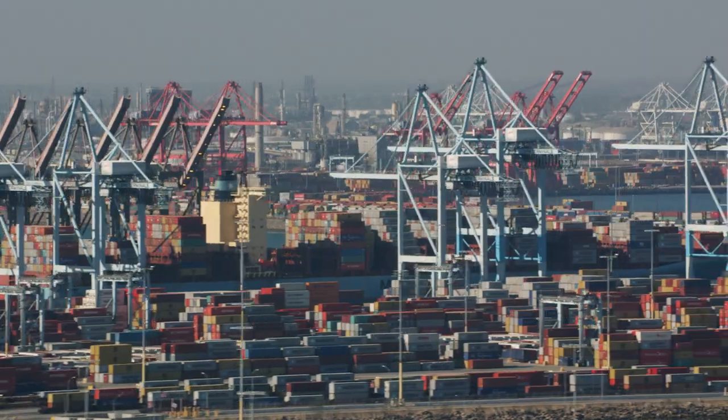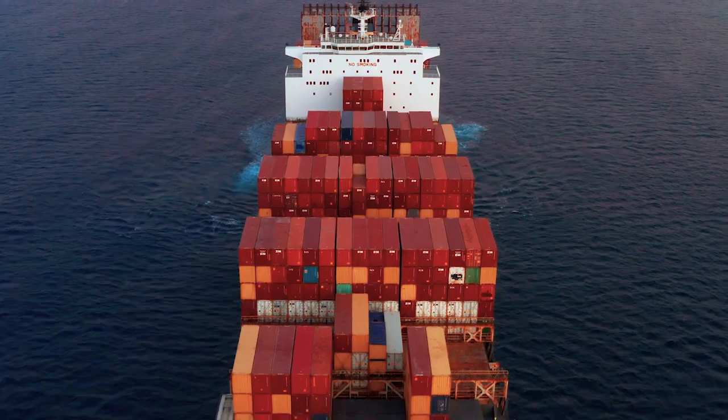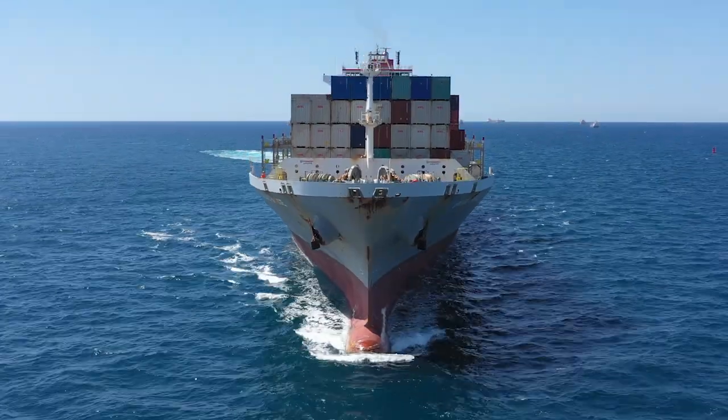We have a worldwide port congestion problem. We have environmental problems that aren't going to go away anytime soon. If you can bundle up to five containers in one, that means you can stack more aerodynamically on the ships. Roughly 25% of all emissions globally come from transportation.